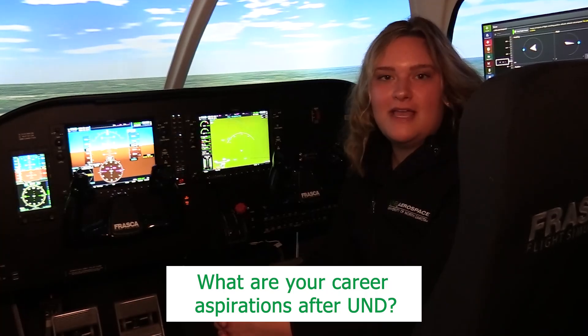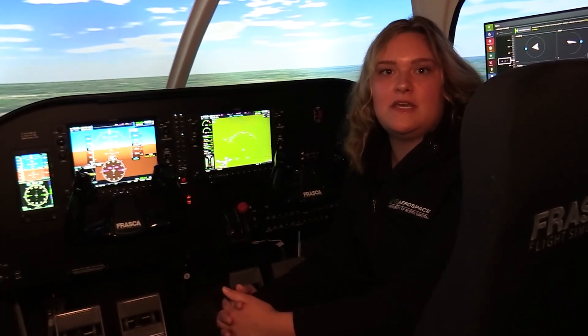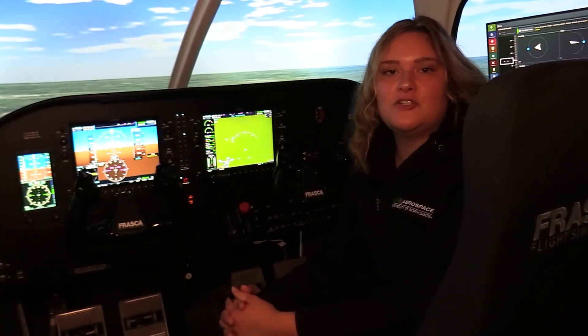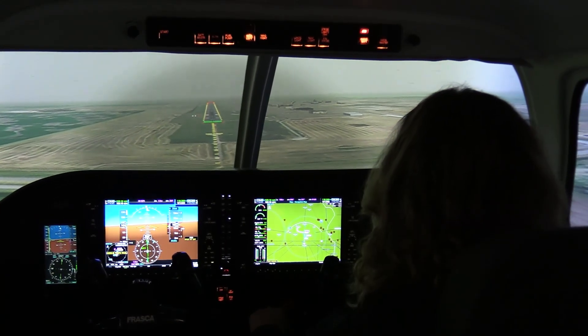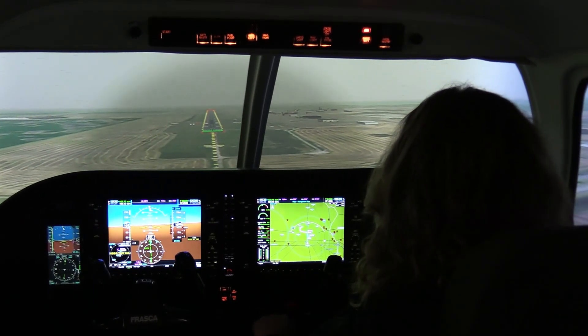My current career plans: I'll be heading out to Endeavour Air in November, and I'm a part of the Delta Propel Pathway Program, so eventually headed off to Delta Airlines. Thanks for coming along on the tour, and I'll see you guys around.